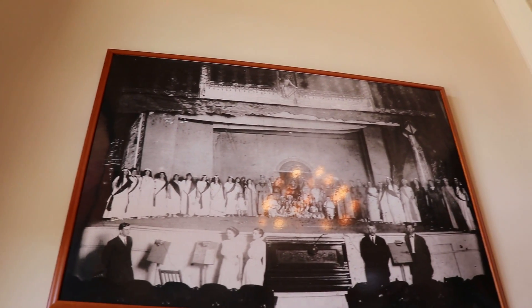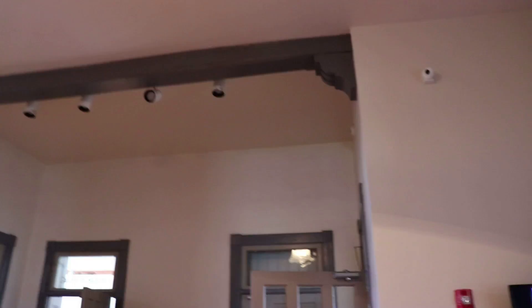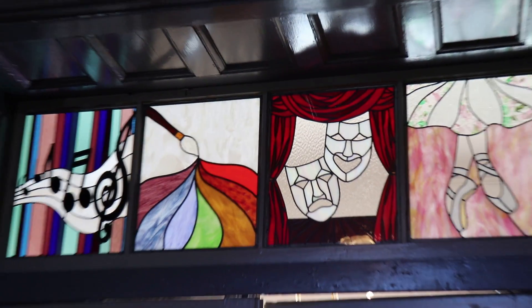We're checking if there's still an auditorium here. We are now in the main foyer - if you turn around, look at that stained glass. That is really cool.